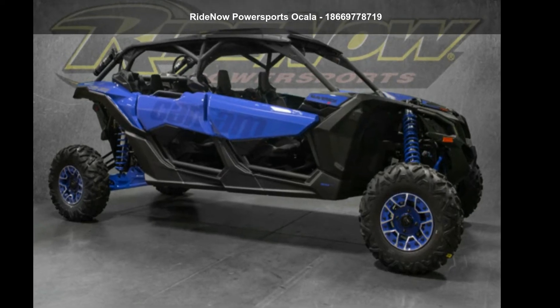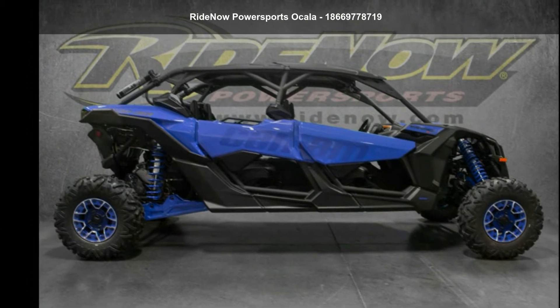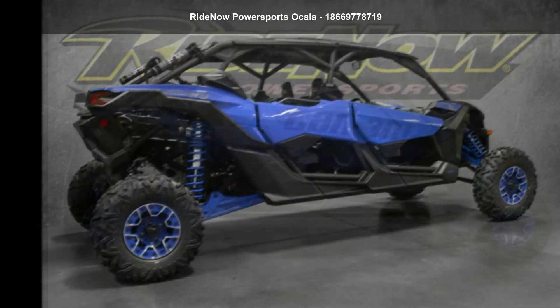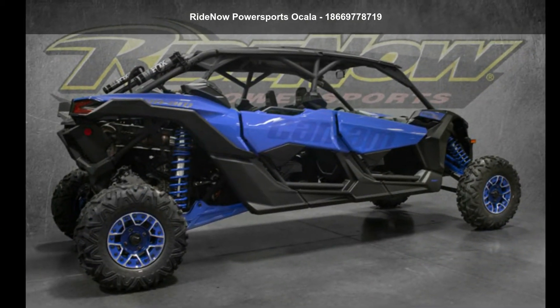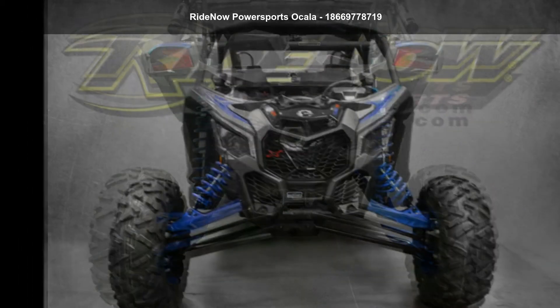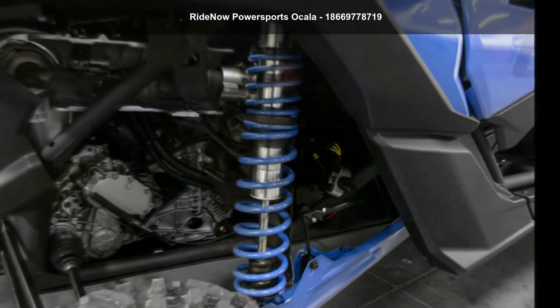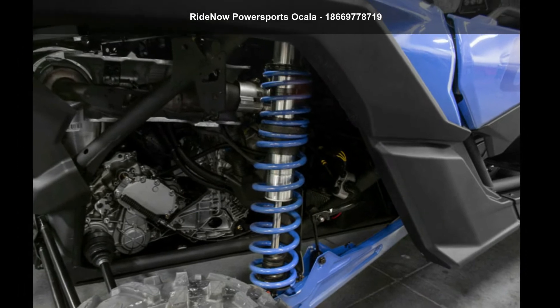Up for sale is a Can-Am 2021 Maverick X3 Max XRS Turbo RR. ATVs are built to make your life easier, whether for working hard or playing hard. This unit is priced just right and comes equipped with many desirable features. Call now to speak with the dealer and find out why we are the preferred destination for quality ATVs.